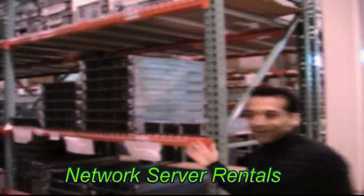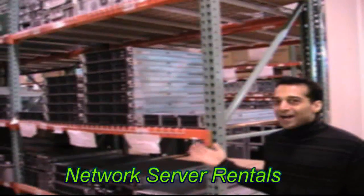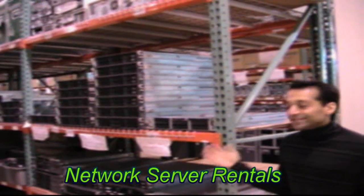I'll show you some of our inventory. These are some of the servers that we carry. We carry a whole line of HP, IBM, Compaq, and Dell servers.